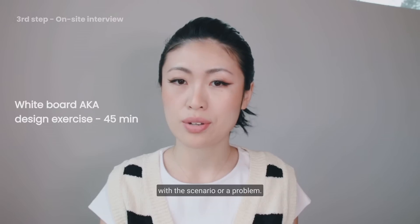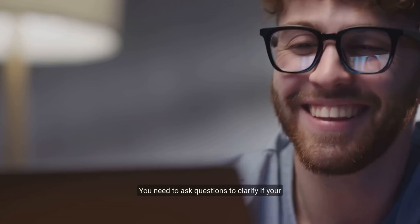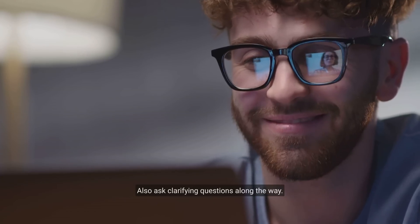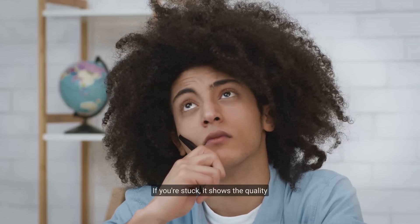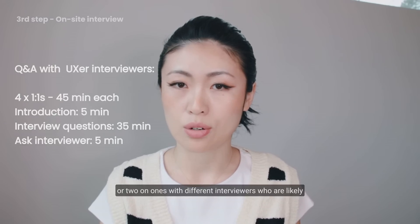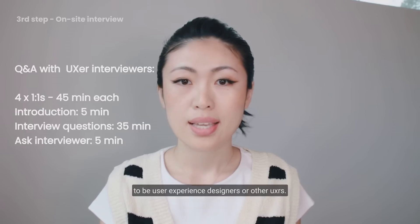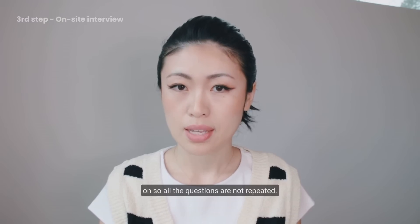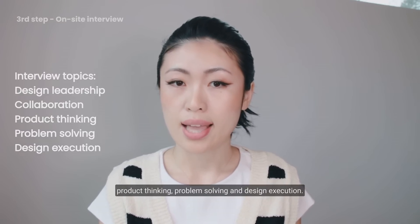In the whiteboard session, you will be prompted with a scenario or a problem. This session is interactive — you need to ask questions to clarify if your understanding aligns with what the interviewer is looking for, and ask clarifying questions along the way. Don't be shy to ask for a hint if you're stuck; it shows you can proactively unblock yourself. Then you will have four to five one-on-one or two-on-one sessions with different interviewers, likely UX designers or other UXers. Each interviewer has a specific topic: design leadership, collaboration, product thinking, problem solving, and design execution.